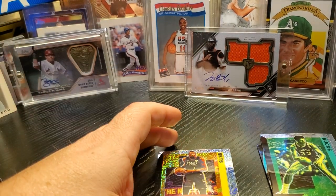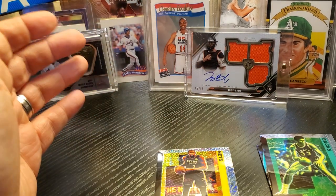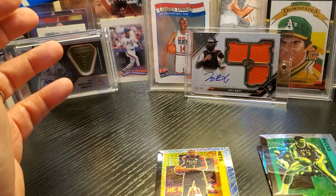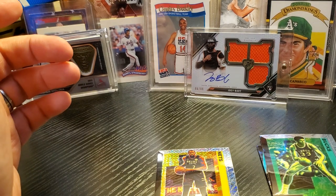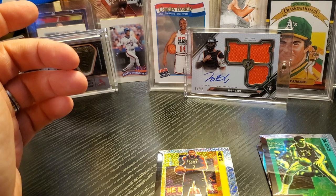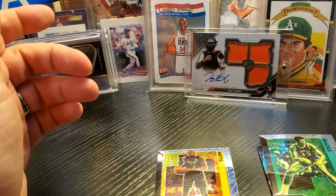I would probably not buy this product again. Let me know what you think in the comments. It's still fun to rip some packs, so have fun ripping even if you get a bad box. I'll see you next time — have a good night.